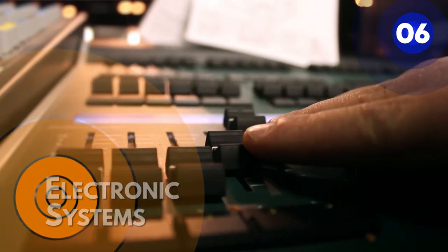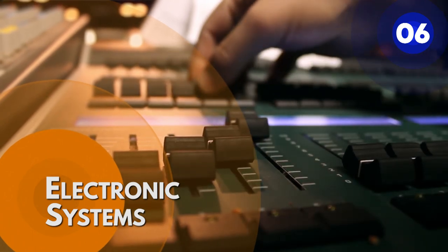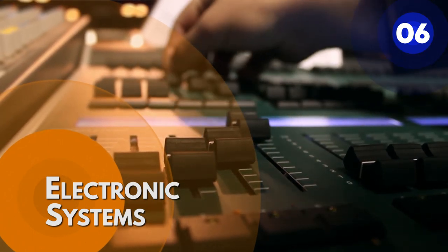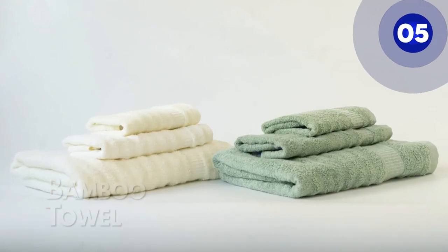Number 6: Electronic systems. Amplification, switching, and oscillation are the three primary tasks that electronic devices carry out as a component of circuits.